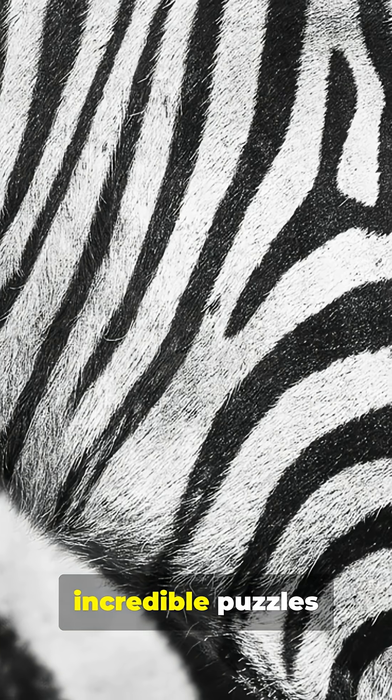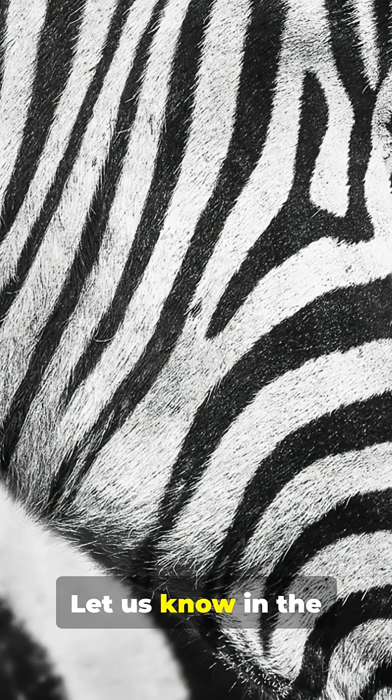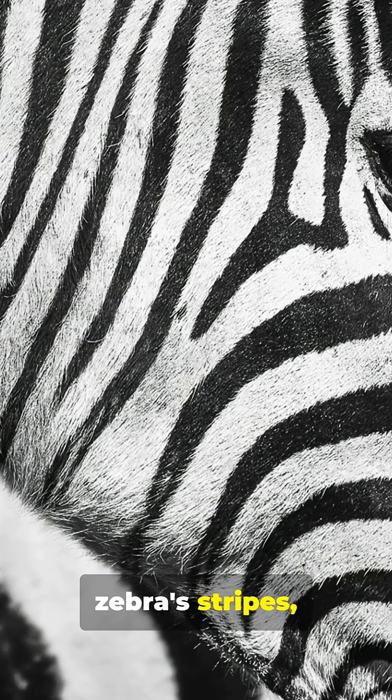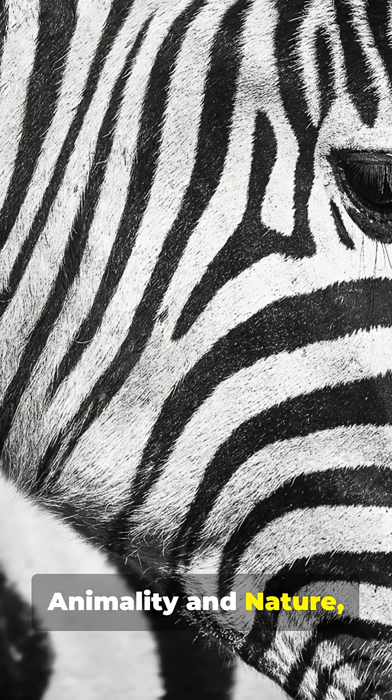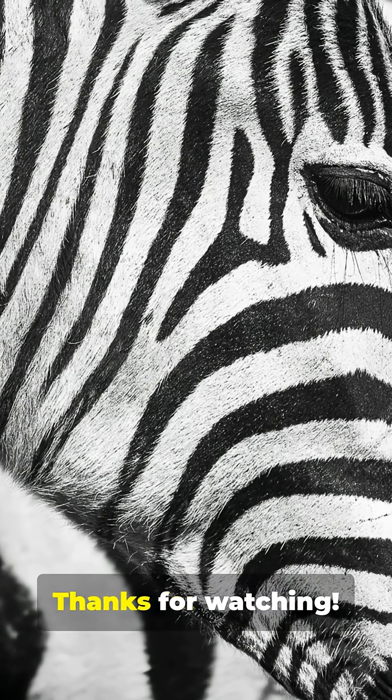Nature is full of incredible puzzles waiting to be solved. What animal mystery should we investigate next? Let us know in the comments below. If you enjoyed unraveling the secret of the zebra's stripes, do us a huge favor — hit that like button, subscribe to Animality and Nature, and ring the bell so you don't miss our next adventure into the wild. Thanks for watching.